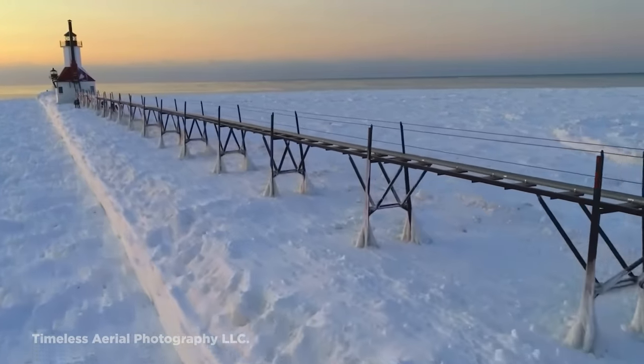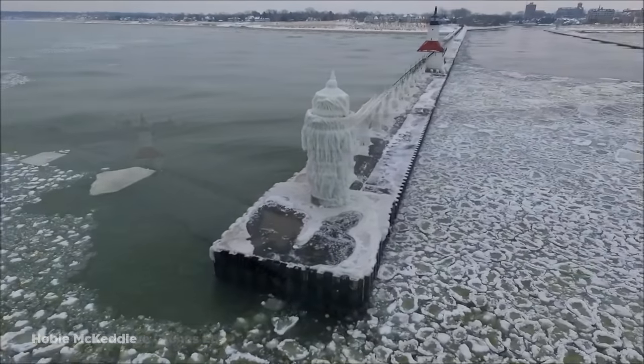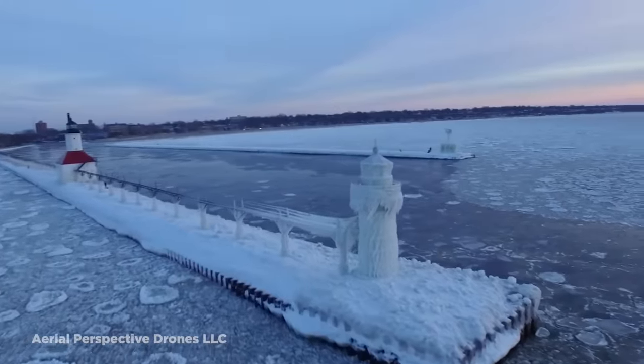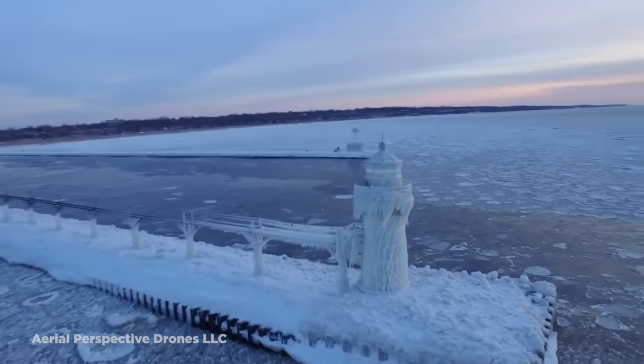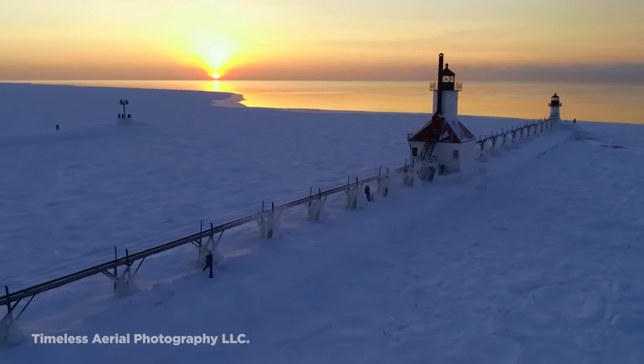While this walkway is safe enough during the summer, in the winter it becomes pretty slippery. That's because the cold waters of the lake tend to splash on it and freeze over, causing the lighthouse to become an icy palace. I don't suggest venturing onto its walkway unless you want to slip and fall into the icy shore below.